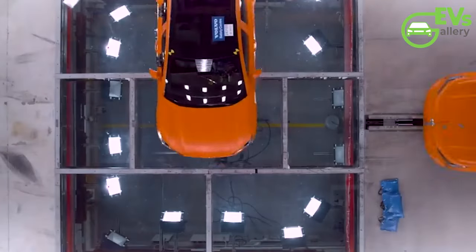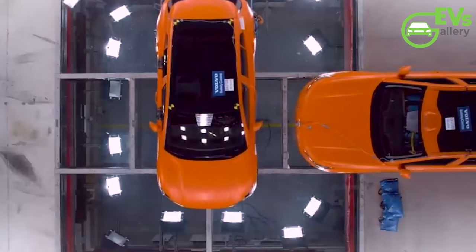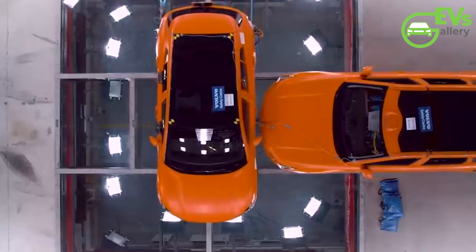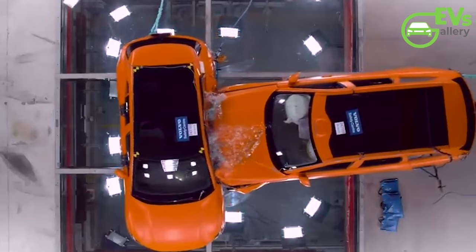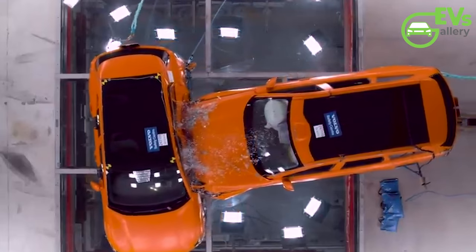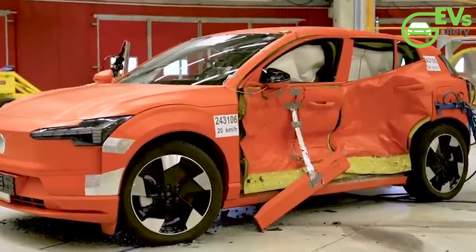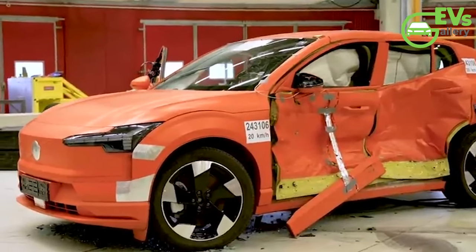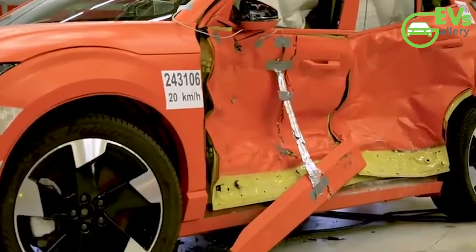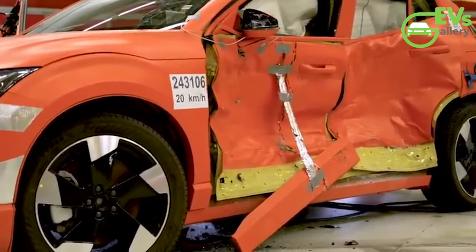On the opposite end looms the formidable Volvo EX90, an electric behemoth stretching 198.3 inches in length and boasting a weighty mass of 5,928 pounds in its lightest guise. Despite its imposing size, the EX90 is imbued with the same commitment to safety that defines the Volvo brand. In the controlled environment of Volvo's safety center, the two SUVs are set on a collision course, with the EX90 barreling towards the EX30 at 31 mph while the smaller vehicle travels at 12.5 mph.